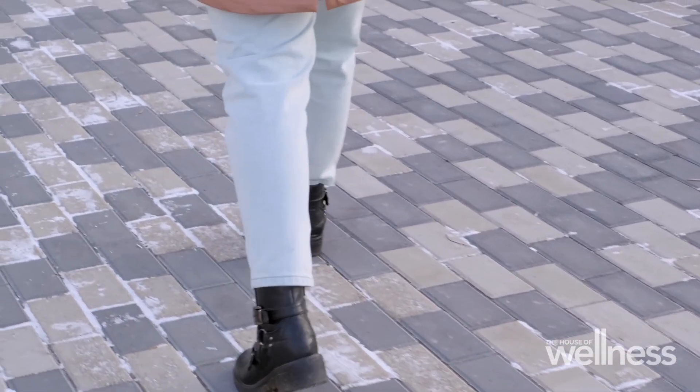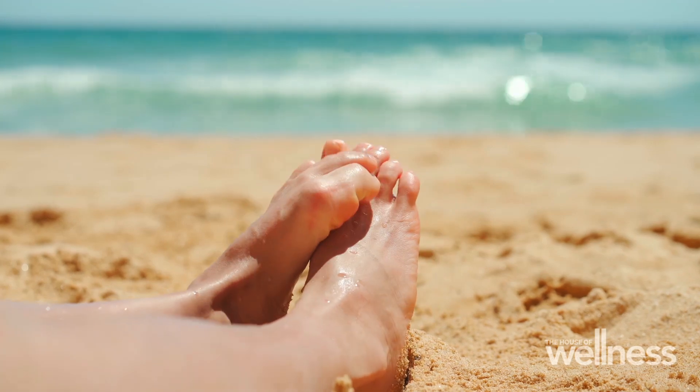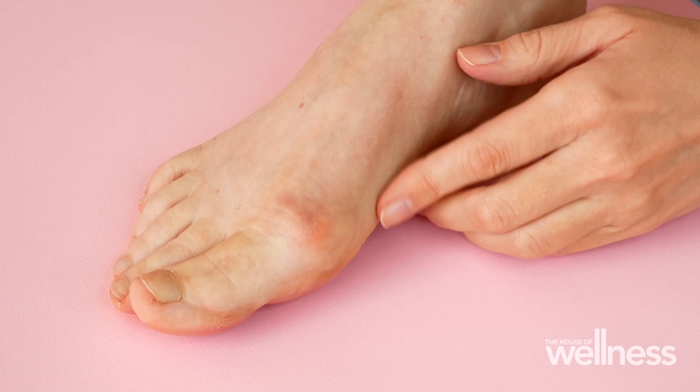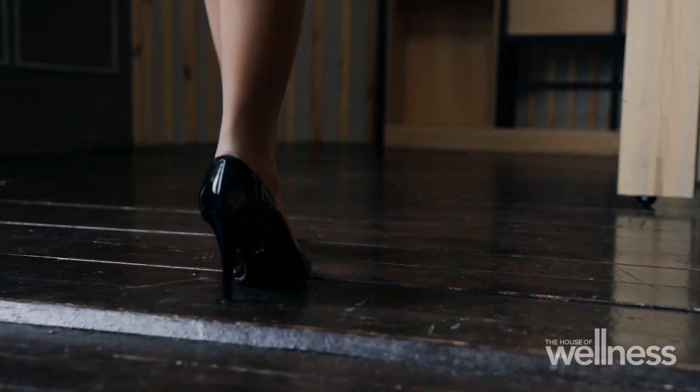If you look at your family and know you're genetically prone — for example, if your mother or grandmother on the female side had bunions — chances are it may be in your future. So if you are genetically prone, try to be proactive. Even in your 20s, try to limit the heel height you're wearing and the pointiness of your shoes.